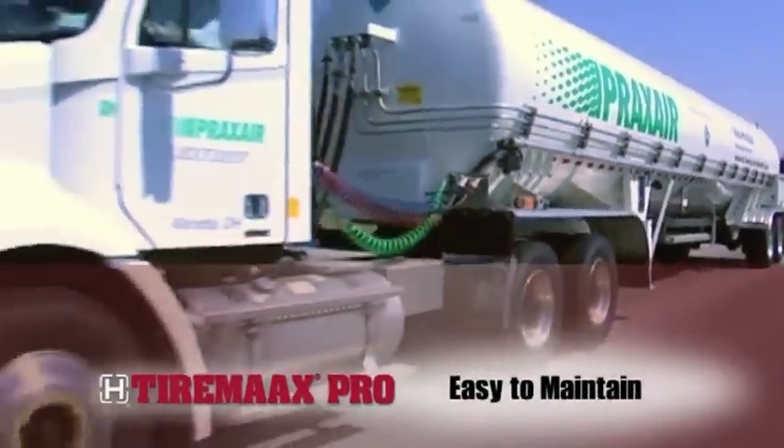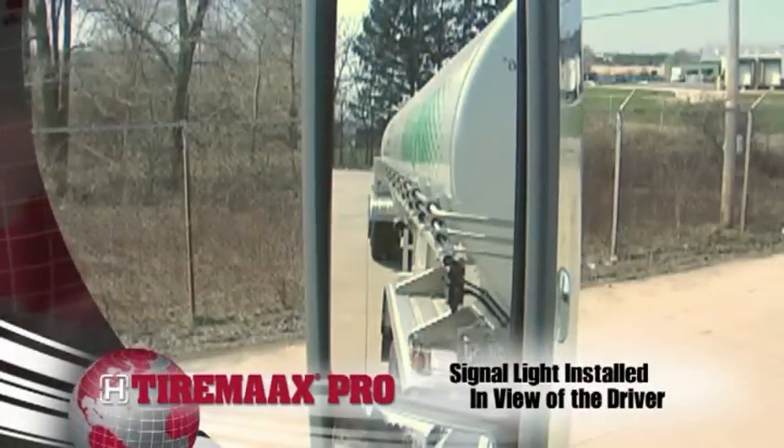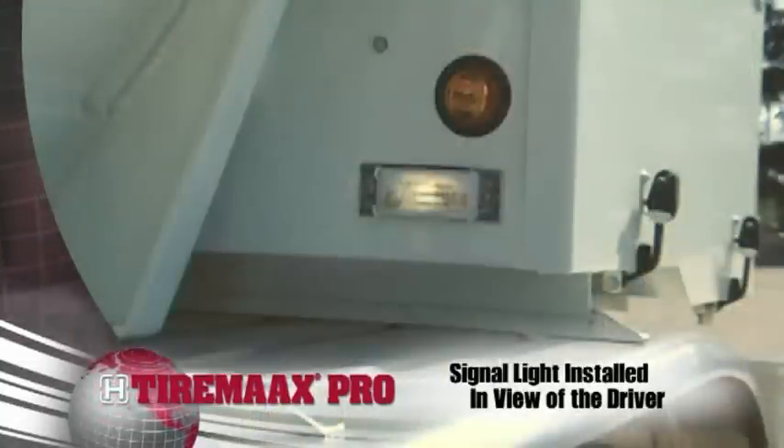With robust components and no electronics, transducers, or pressure switches, TireMax Pro is easy to maintain.